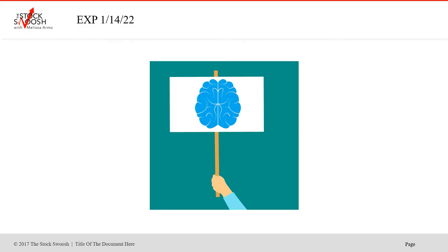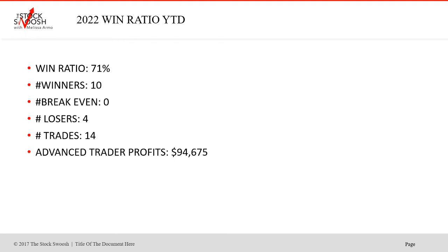So the week of January 14th expiration. Win ratio was 71%. There were 10 winners, zero break-evens, four losers, and 14 trades total. Advanced trade profits: $94,675. I've included the newsletters that were sent. You received the newsletter in live time.